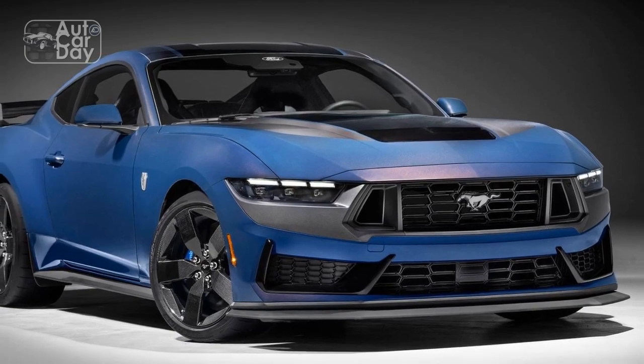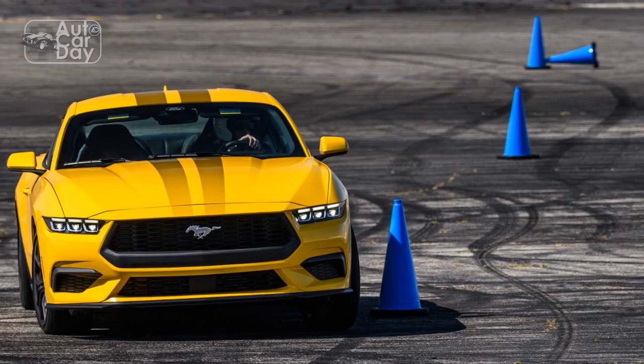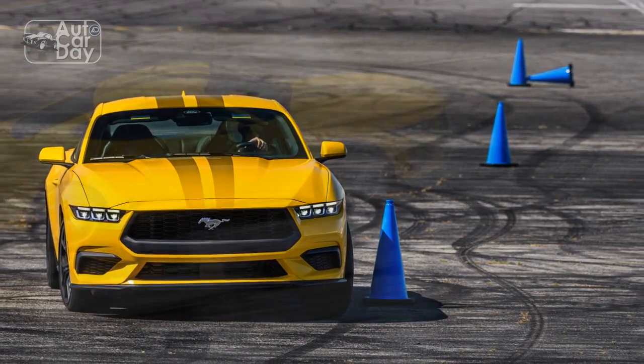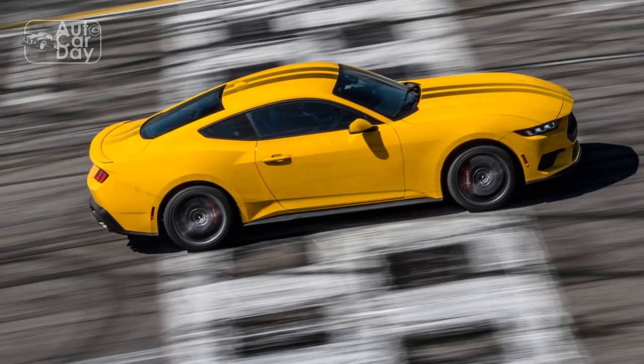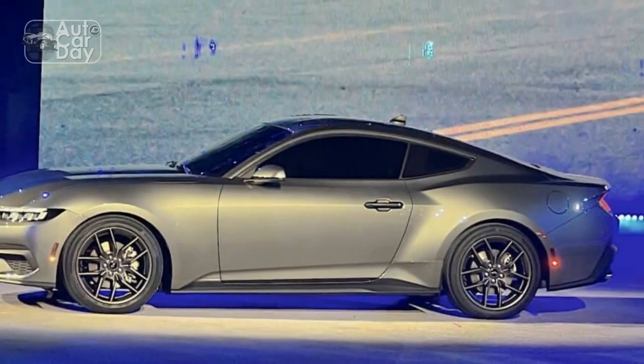Pro 6: Improved fuel efficiency. The 2024 Mustang EcoBoost's focus on fuel efficiency is a significant advantage, especially in a time when environmental considerations are gaining prominence. With an estimated 28 miles per gallon combined, this model offers a greener option for those who want the thrill of a Mustang without excessive fuel consumption.